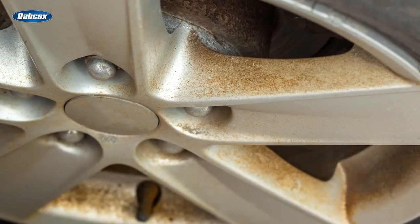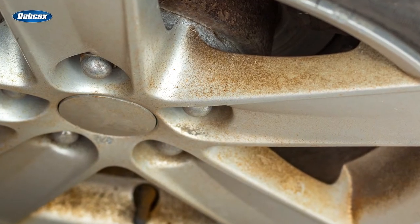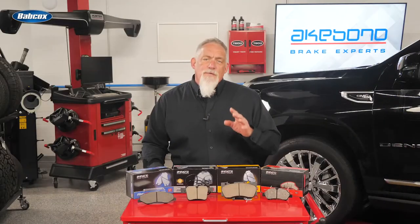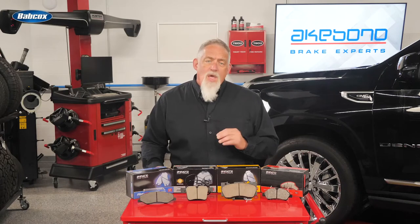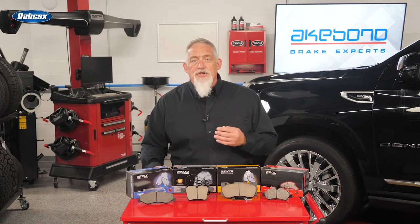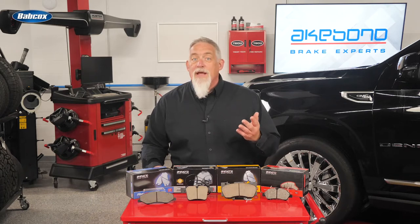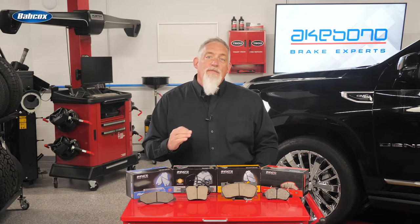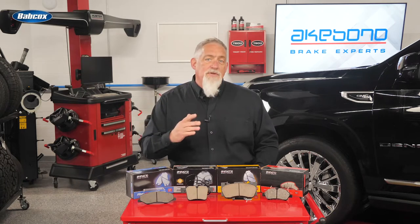This technology, referred to as adherent or adhesive braking, also helps to control noise, vibration, and harshness — or NVH — and practically eliminate brake dust. What makes one brake pad quieter than another? It's not a special shim or the quantity of lubricant applied to the backing clip.